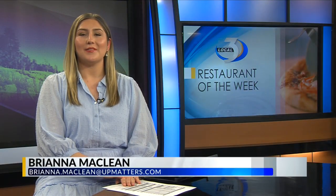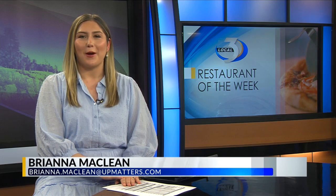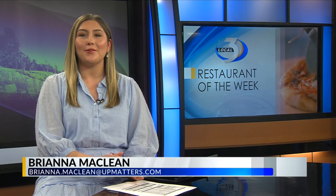Lake Superior Pizza, Subs, and Specialties has been a staple for many community members. The options are endless, from their pizza rolls to the taco pizza. Local 3's Kennedy Cammer stops by today to take a closer look.